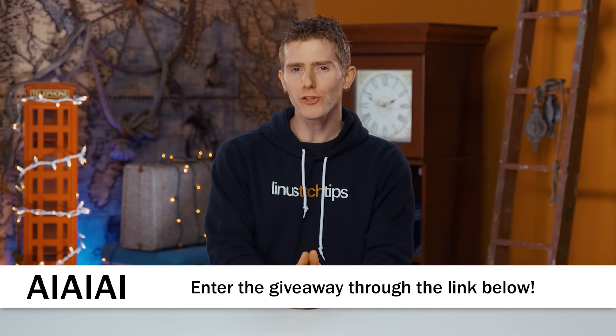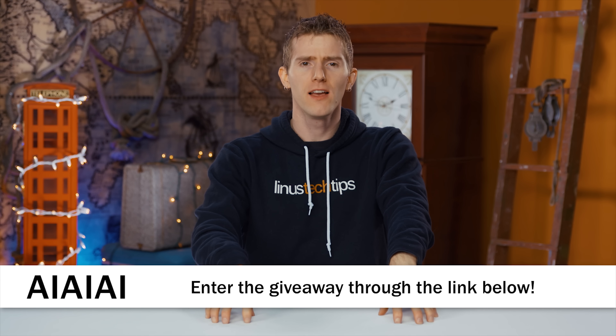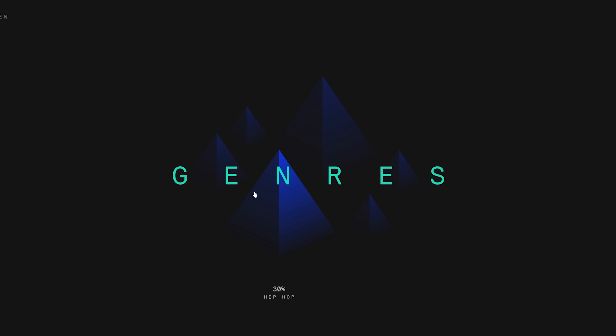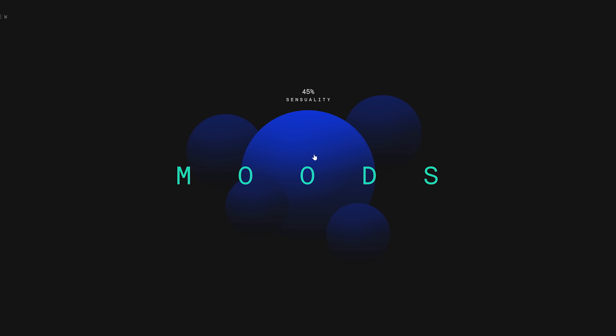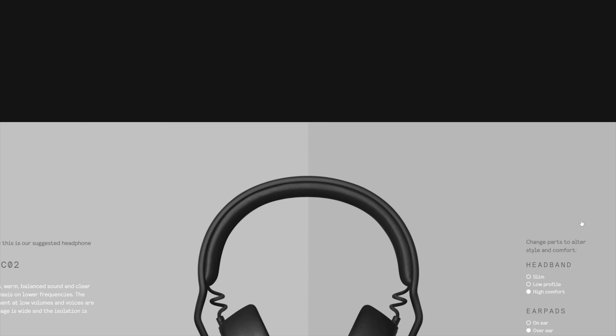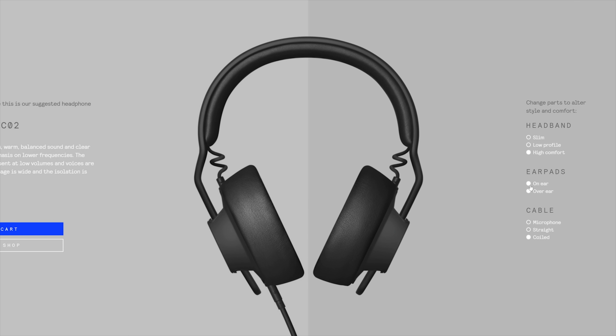AIAIAI's TMA2 modular headphone system lets you create your own headphones and offers more than a thousand configurations. They're launching TMA2 Discovery, an interactive music-driven experience integrated as a special page on their website, designed to guide users to the right headphone configuration. It's based on data from Spotify's Discover Weekly playlist. AIAIAI then recommends the right TMA2 configuration based on your tastes. To celebrate, they're hosting a giveaway — try the Discovery feature at the link below, screenshot your TMA2 config, and post to Instagram using hashtag TMA2Discovery for a chance to win.